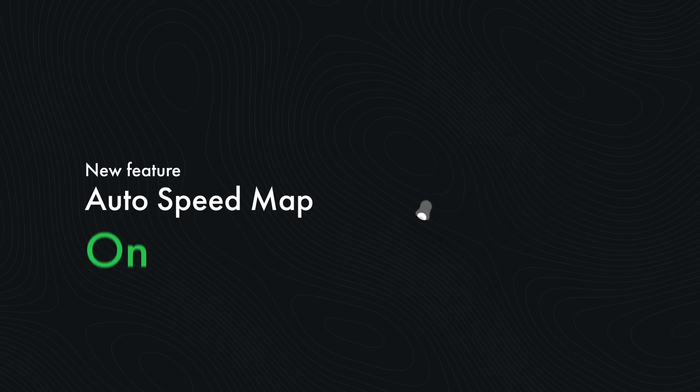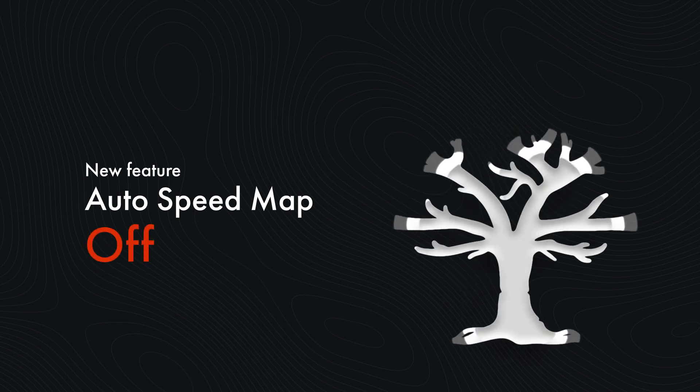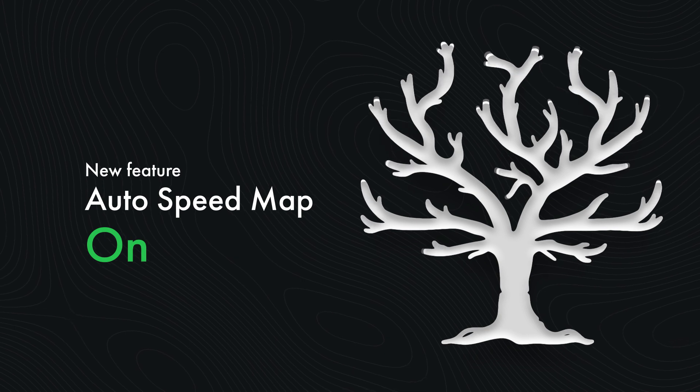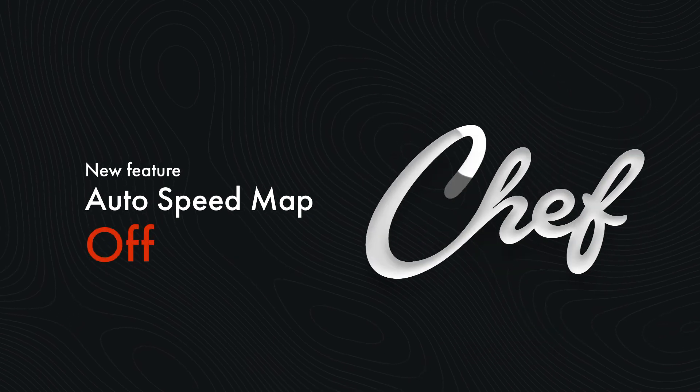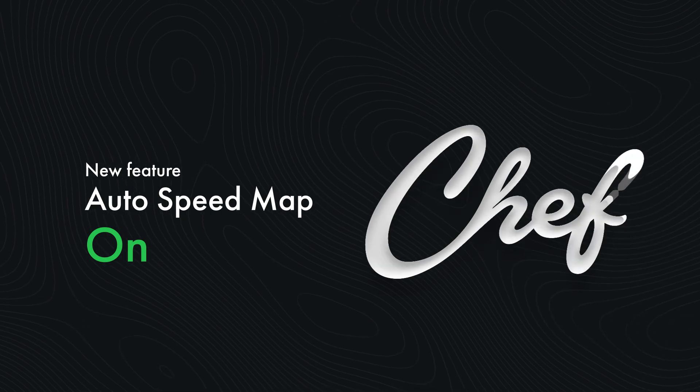Autospeedmap allows you to avoid unpleasant fills and make line animations more interesting by smoothly speeding up and slowing down Autofill depending on the line's thickness. Create complex animations in just a few clicks. Learn more on AEScripts.com.